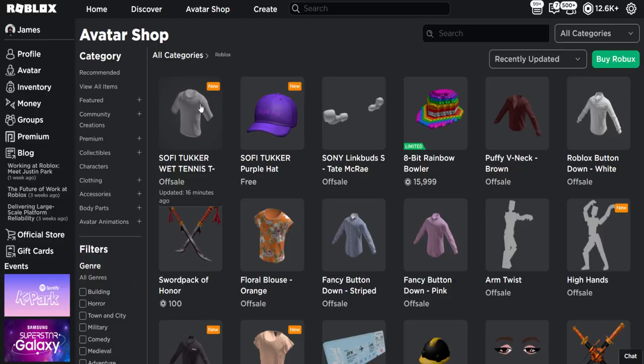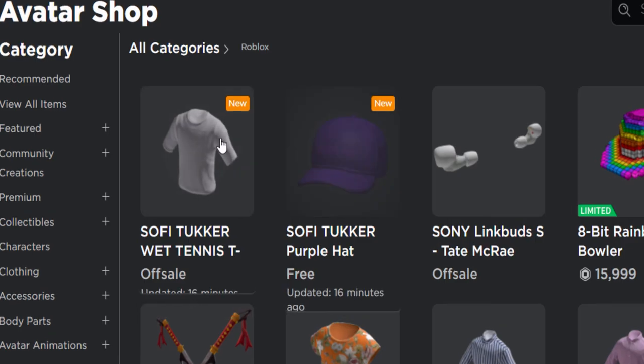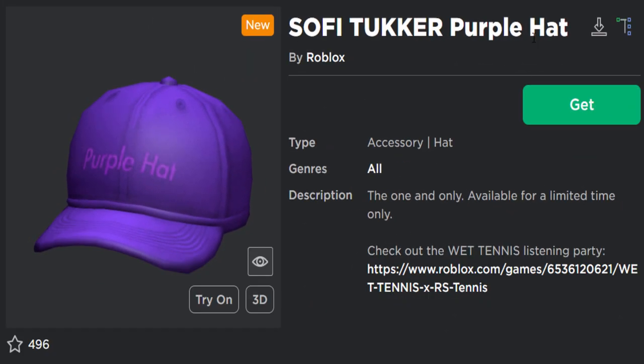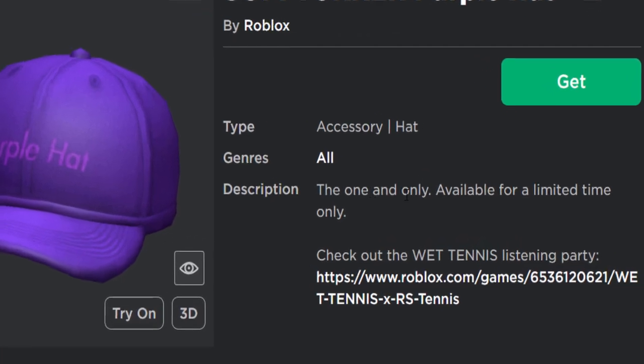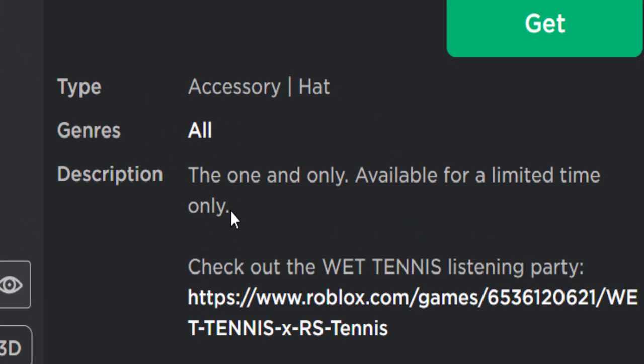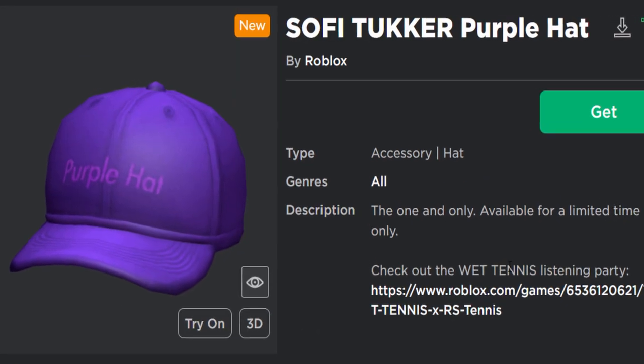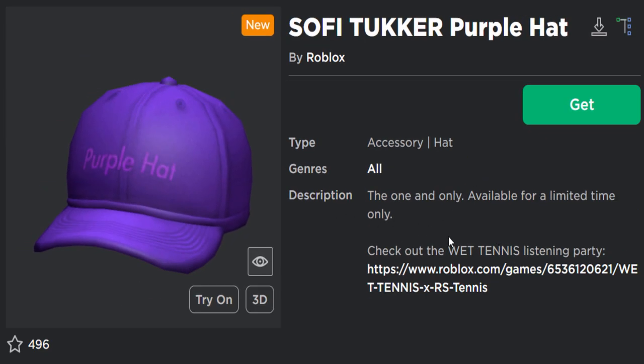There's a gray t-shirt and a cap. Only the cap is free right now, and it's called the Sophie Tucker Purple Hat. I have no idea what this is — 'the one and only, available for a limited time only, check out Wet Tennis listening party.' What is it, tennis?